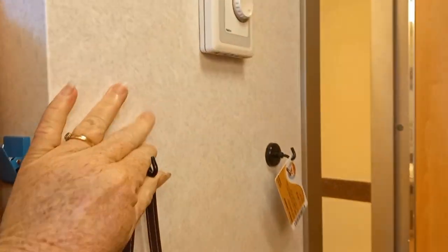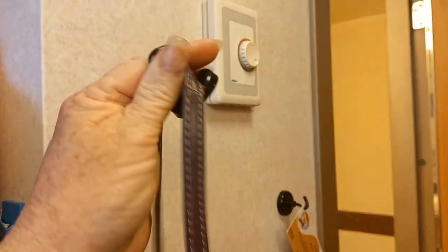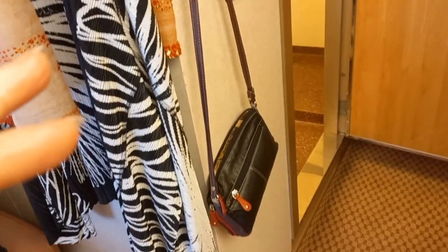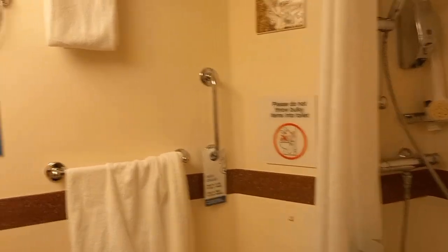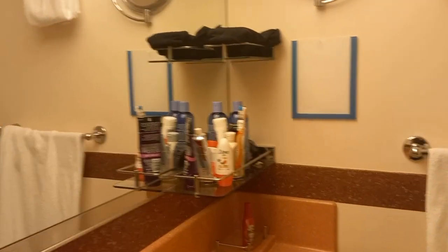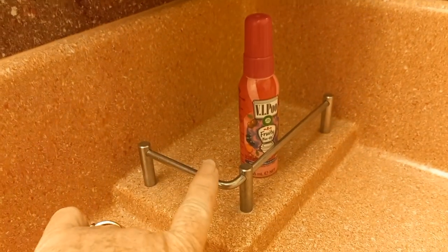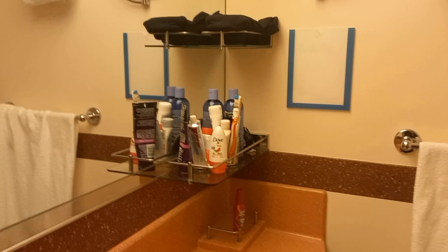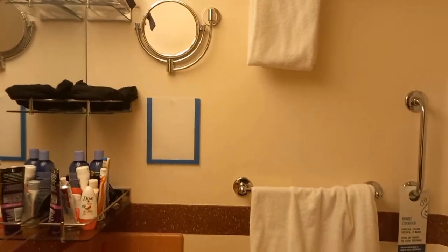If I've worn an item I will hang it up and air it ready for a second wear. In the hallway I have brought my own magnetic hooks and I have kept my key card there — nice and safe so I can just grab my things on the way out the door. Even though I travel solo, I want to keep the place as tidy as possible because it's easier to travel that way.